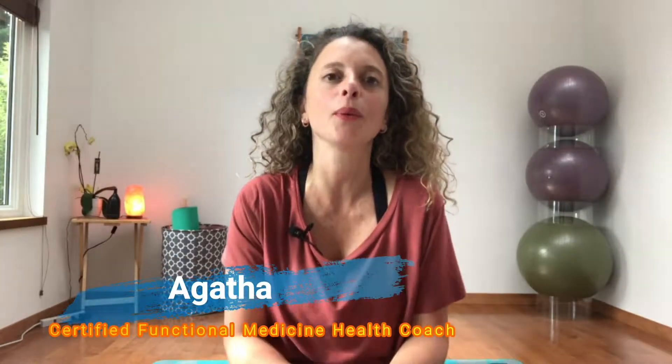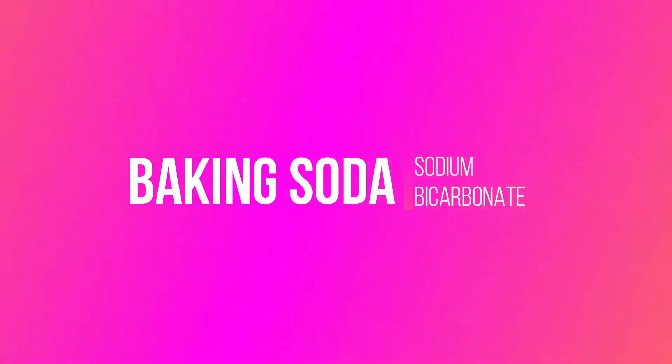Hey friends, welcome back. This is Agatha and in this video we are doing a little bit on health for a change. I've parked the exercise videos this week to turn my attention to some health tips for your family. It's all about baking soda. I want to show you the five ways that we use baking soda — as a natural remedy and also as a natural cleaner — healthy ways to make use of this cheap and very effective product.